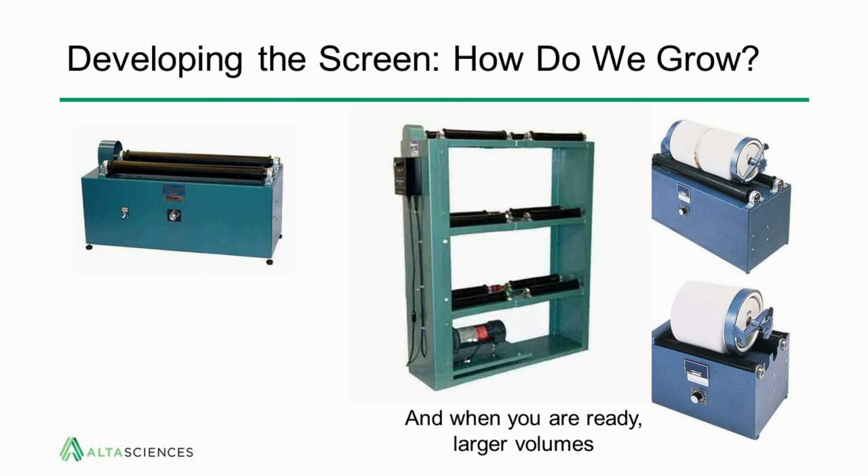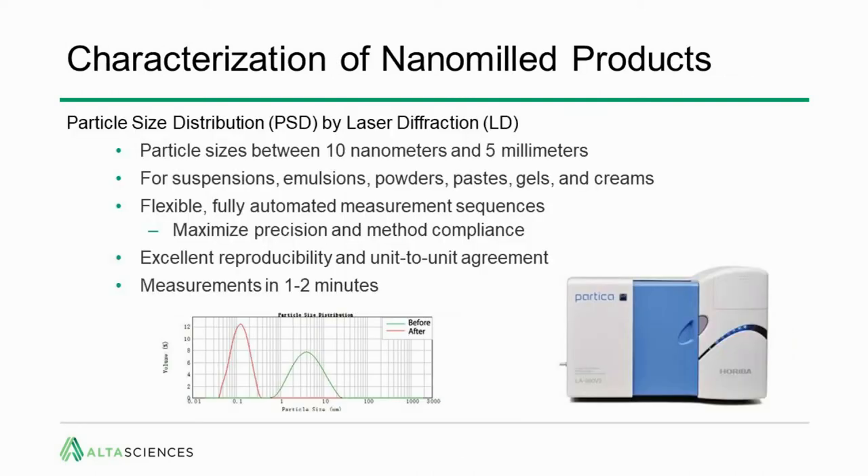There are two main characterization methods. The first is particle size distribution by laser diffraction, good for particle sizes between 10 nanometers and 5 millimeters — monitoring the wide range over the entire milling time course. It's great for suspensions, emulsions, powders, pastes, gels, and creams. It's flexible, fully automated, gives maximum precision, is FDA-compliant, provides excellent reproducibility from instrument to instrument, and measurements take only one to two minutes. The green curve shows a typical jet-milled incoming material; the red shows the nanomilled particle size distribution.